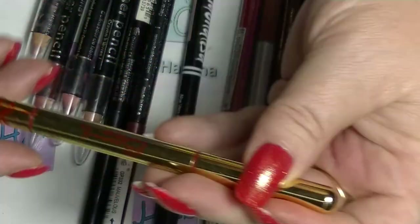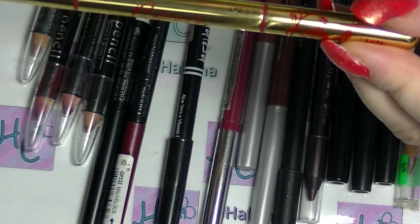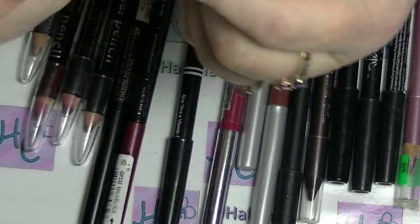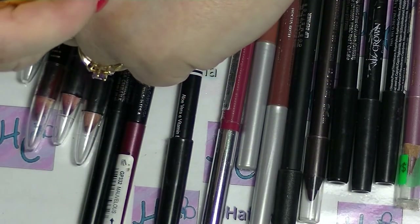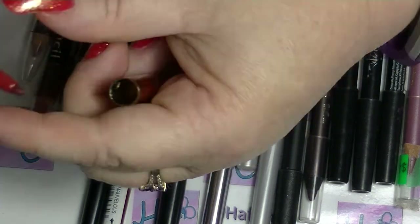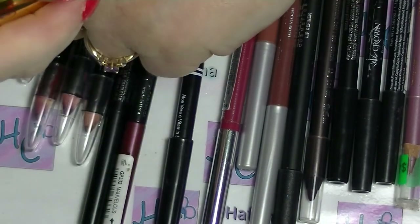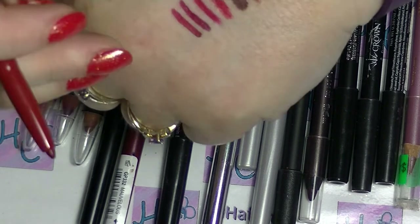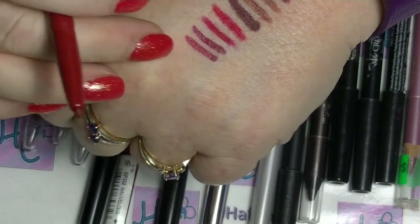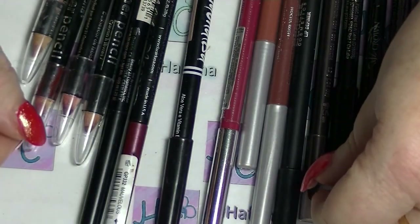The other red one I have is actually a Besame one — they're double-ended. I think they're both supposed to be different colours but it's really hard to tell. One end is a very deep, almost burgundy shade, and the other end is a slightly lighter version. But they're both really quite deep, rich red tones. They go with the Besame lipsticks that I have.